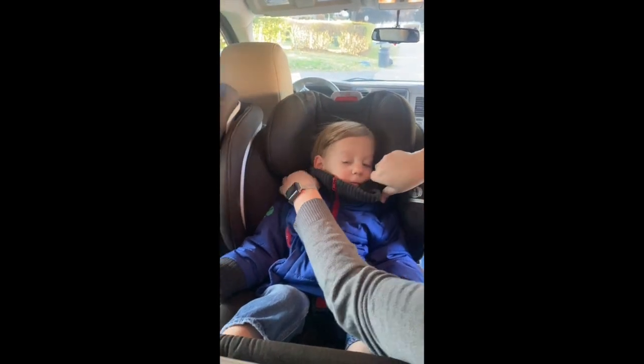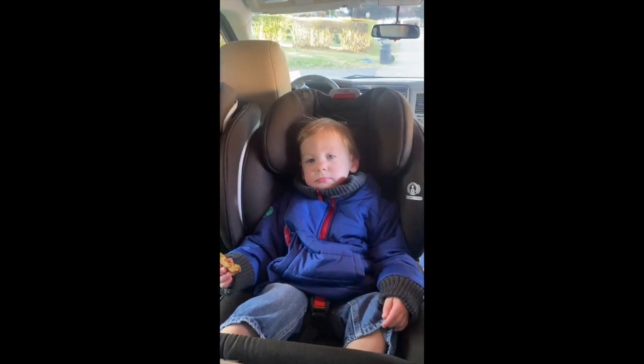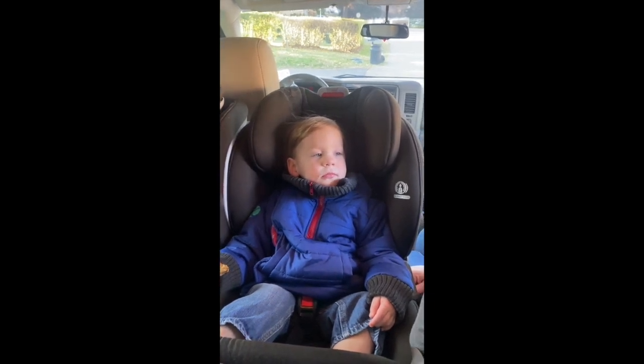Let me Velcro you back together. I can Velcro his shoulders back in and he's all set. He likes it.